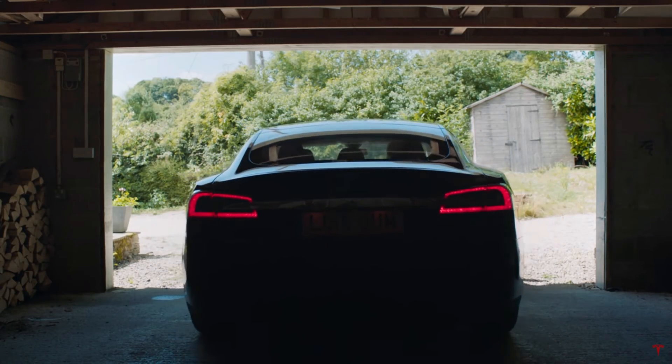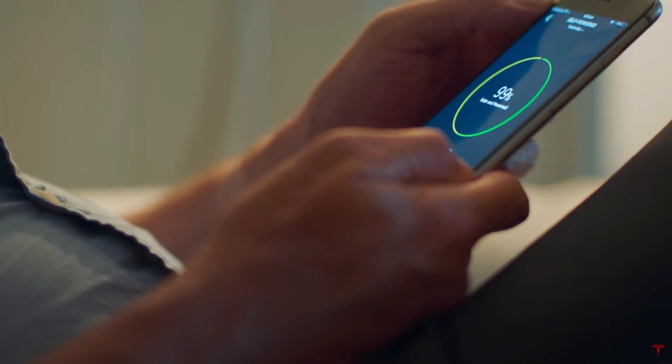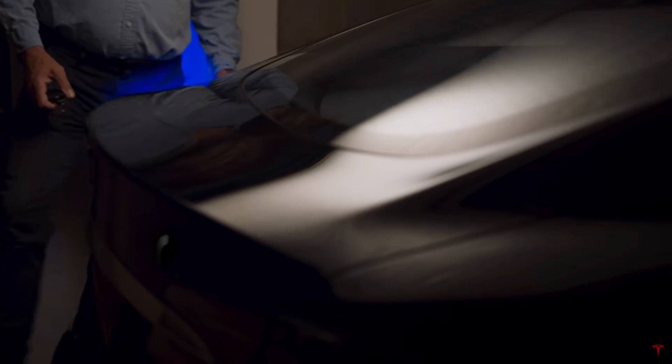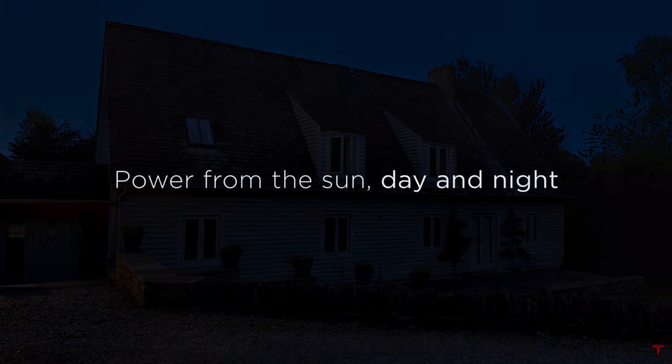I've wondered why Tesla hasn't released a vehicle-to-grid package with their home energy products or vehicles. It would make the purchase of a Tesla vehicle a no-brainer. For those with solar or taking advantage of night rates, it would be a cash cow. For those looking for emergency backup power for an entire home, it would save $4,000 or more over a home generator.